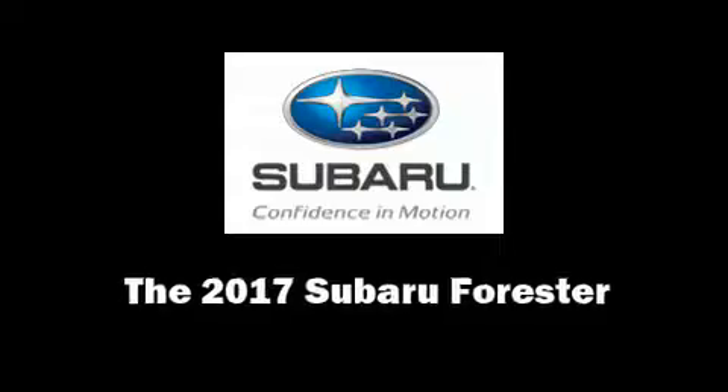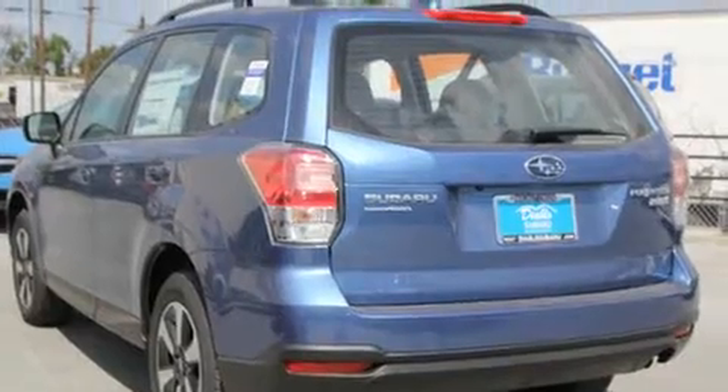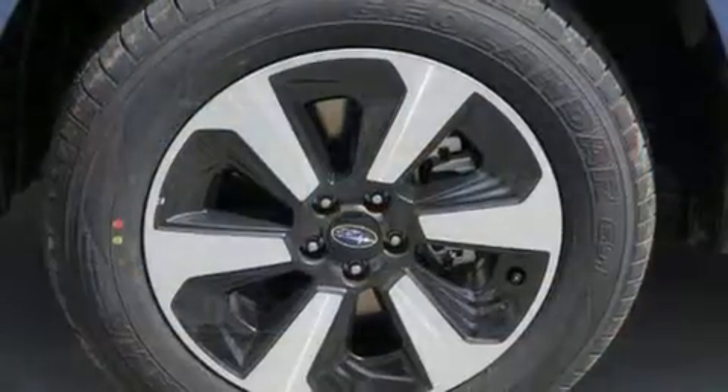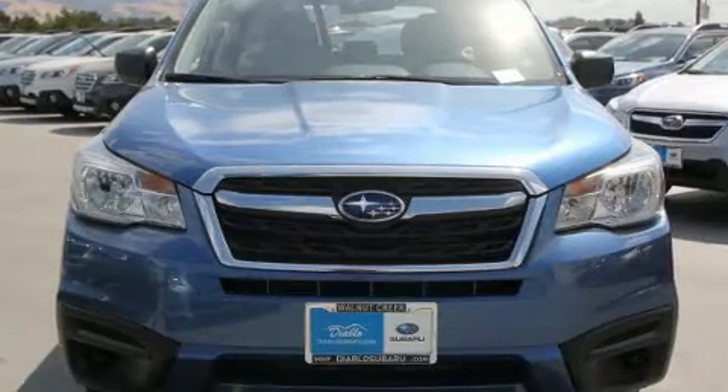You can expect a lot from the 2017 Subaru Forester. Smooth gear shifts are achieved thanks to the efficient four-cylinder engine. For added security, dynamic stability control supplements the drivetrain. All-wheel drive keeps this model firmly attached to the road surface.